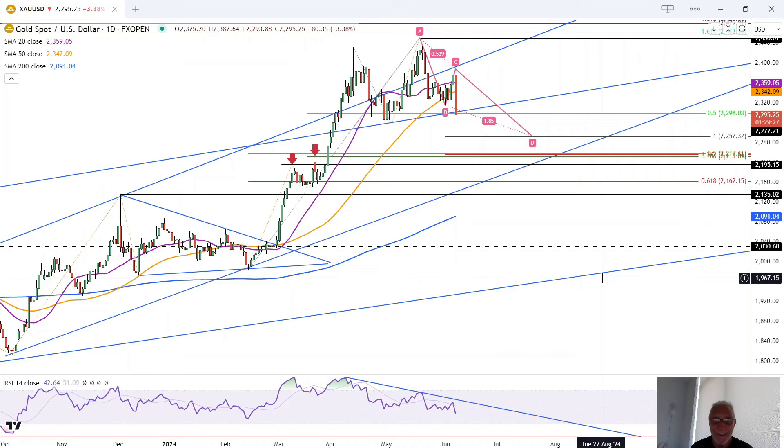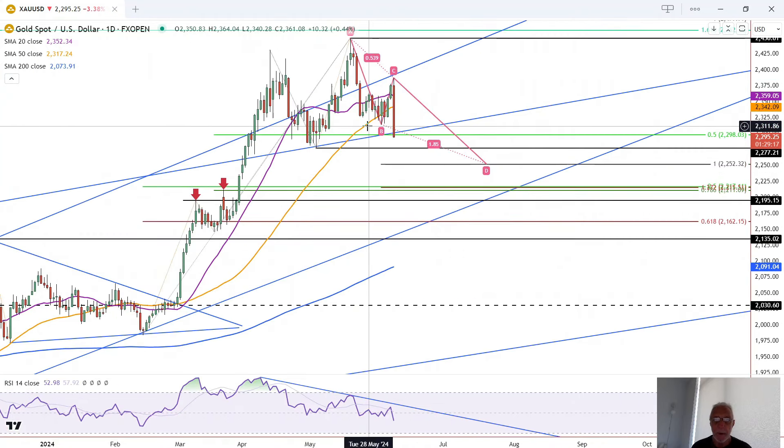Gold reaches a new all-time high today and then does a flip — a bearish reversal — selling off the rest of the day, breaking below previous support and closing near the lows.